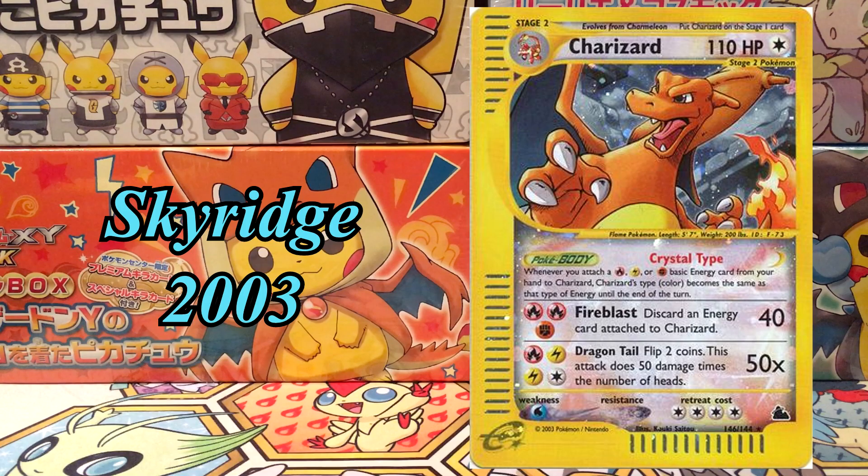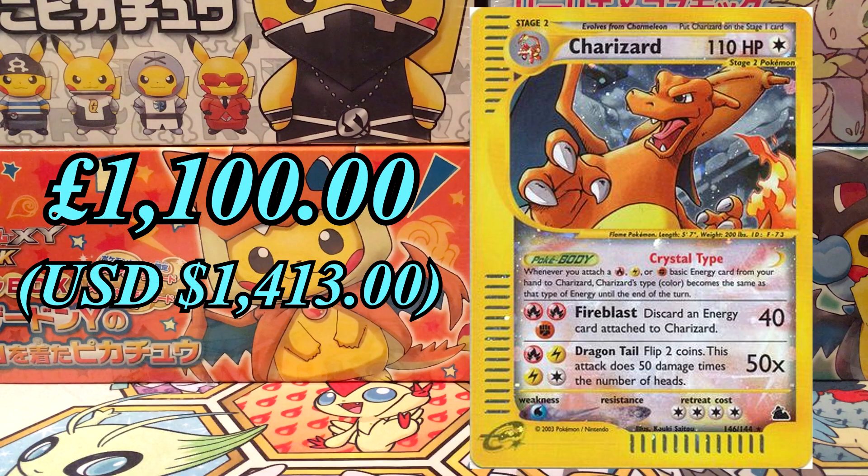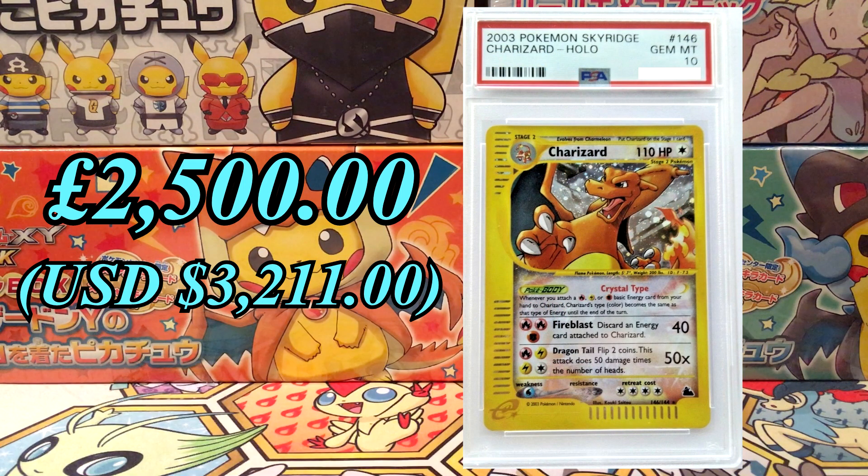In second place, we've got the Crystal Charizard from the Sky Ridge set in 2003. Just like the reverse version, it has the same artwork, however it's holo, and that makes a huge difference. The style of artwork used for this card is remarkable — you can just tell a lot of effort and thought went into every bit of detail. We're currently looking at about £1,100 for it ungraded, and at PSA 10 we're looking at £2,500. There's only 138 of them at PSA 10, and this is definitely a card that will keep going up in the future.